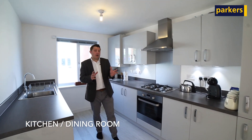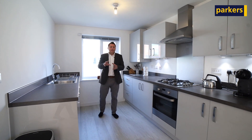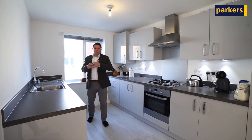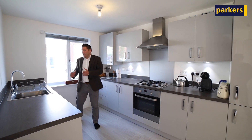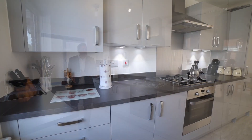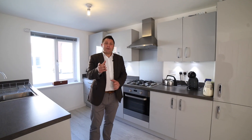Slightly different to other houses in the development — there are only a few of the Ashworth design. This one comes with the kitchen dining room at the front of the property. It's fully fitted: we have a dishwasher, washer-dryer, fridge-freezer of course, electric oven, gas hob. Take a look around the rest of the house now and I'll meet you shortly in the west-facing garden.